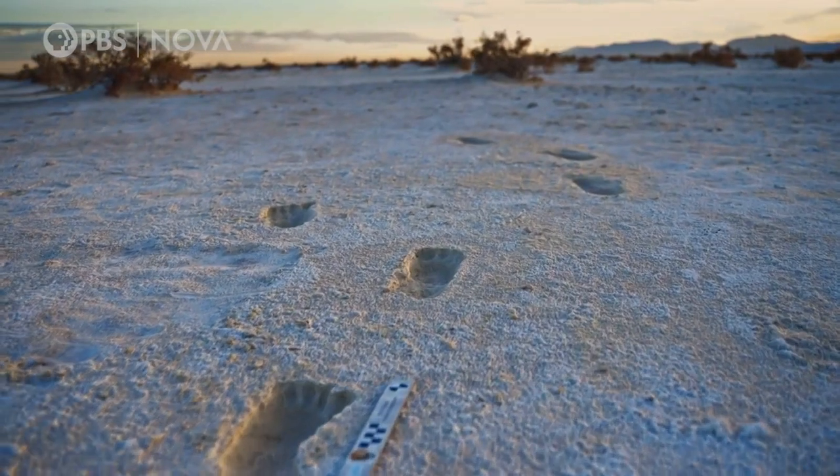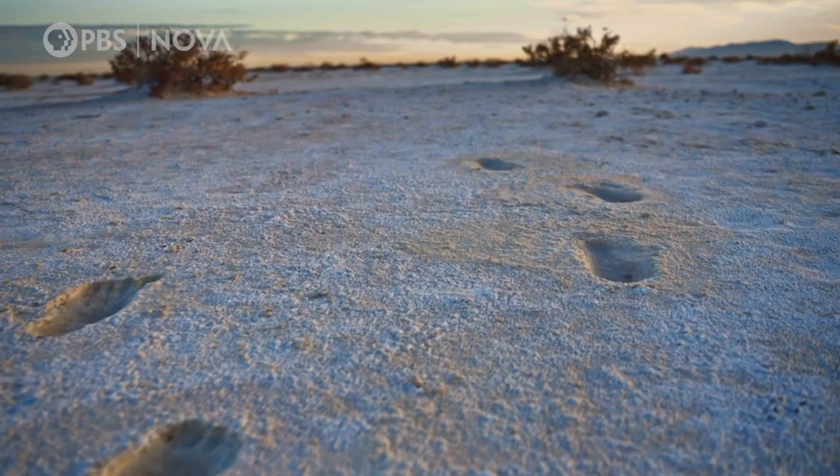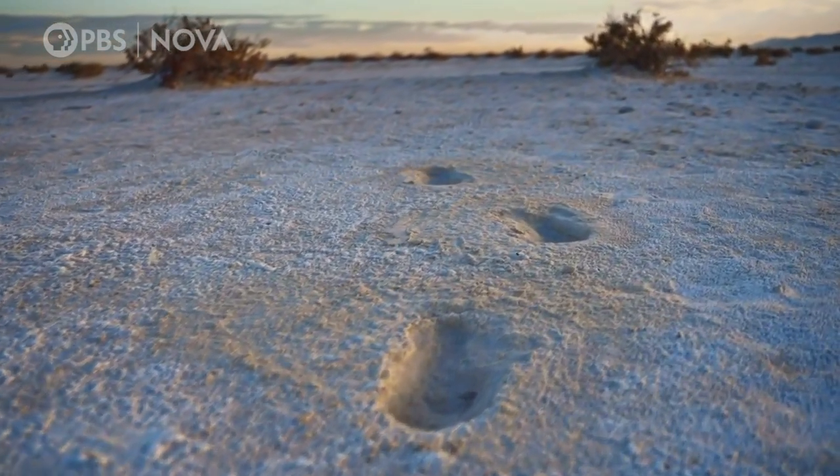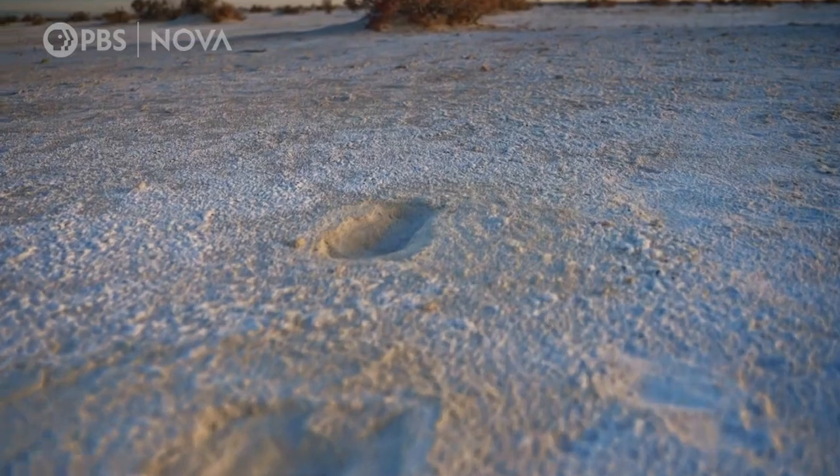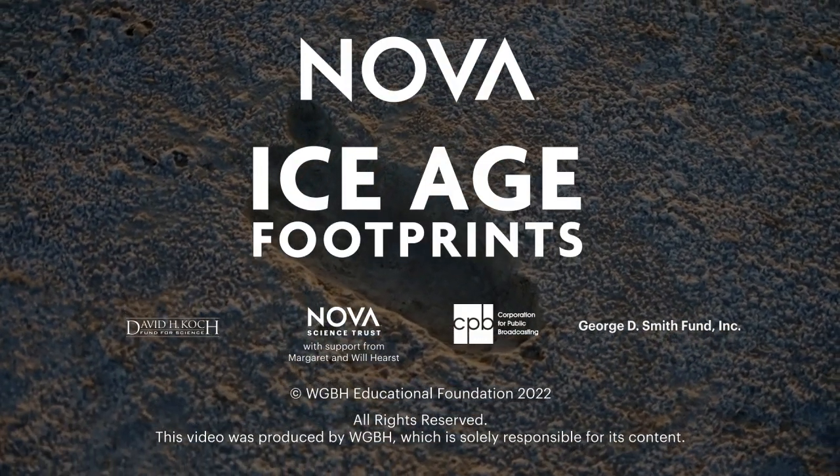2,000 years — I mean, 2,000 years itself is a long duration. But the fact that they were here 23,000 years ago — blows my mind. If these dates are correct, that would make the White Sands footprints the earliest direct evidence of humans ever found in North America.